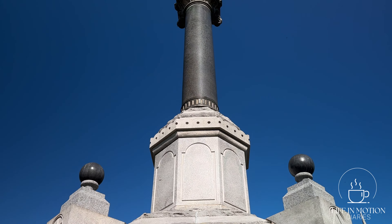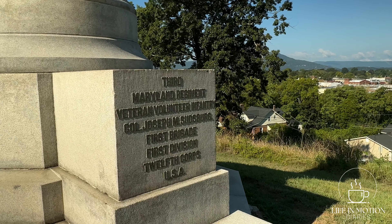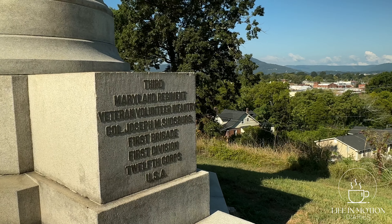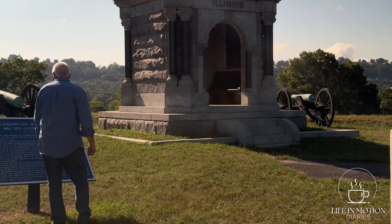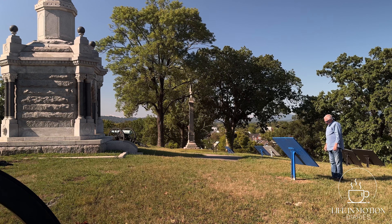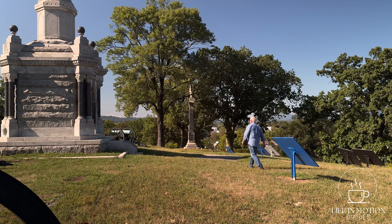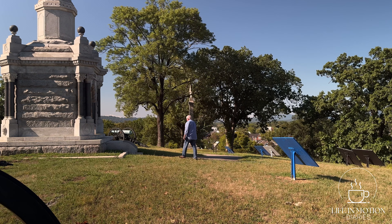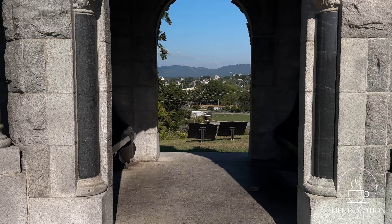On November 23rd of 1863, Union forces met up with about 640-some-odd Confederate soldiers here at Orchard Knob. This battle lasted, from what I've gathered, about 10 minutes. I'm not sure you'd call it a battle — it was more of a skirmish — and they ran the Confederate soldiers off as they retreated back over to Missionary Ridge.